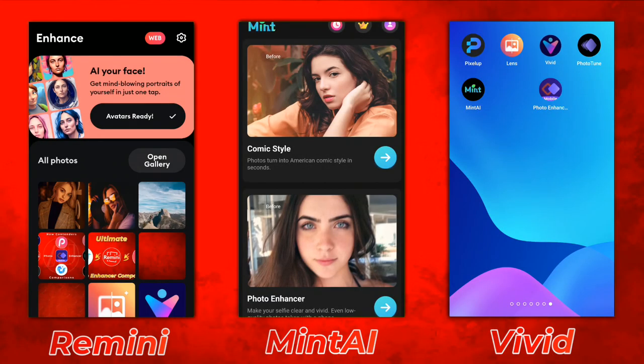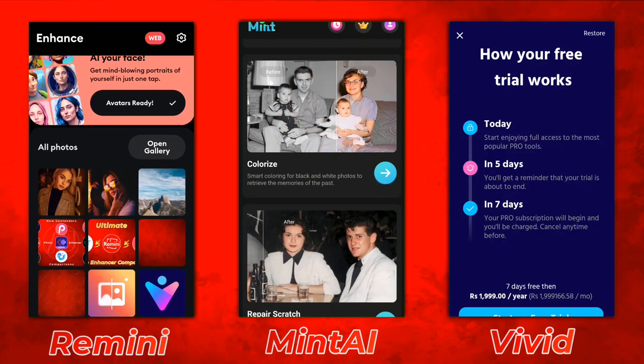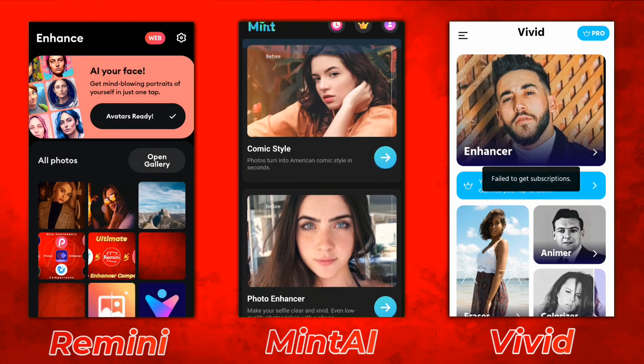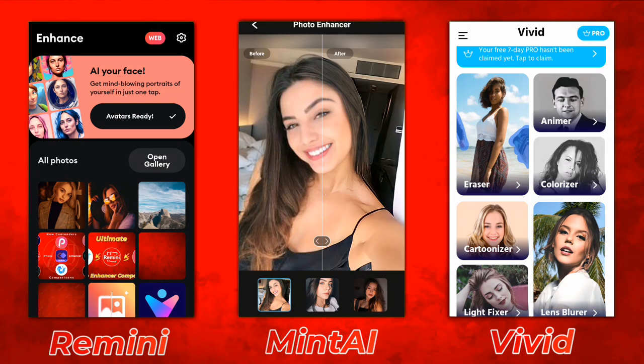Hey guys, I'm Hamza from Android Ultra. This is a finals comparison between the group 1, group 2, and group 3 winners. So we have Remini, MinTi, and Vivid. Let's take a look at the UI user interface.